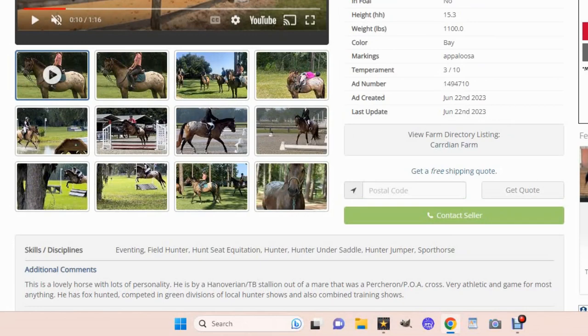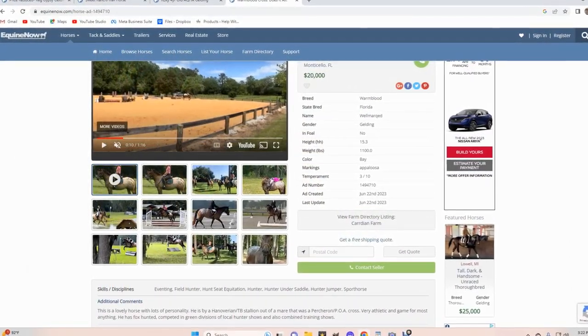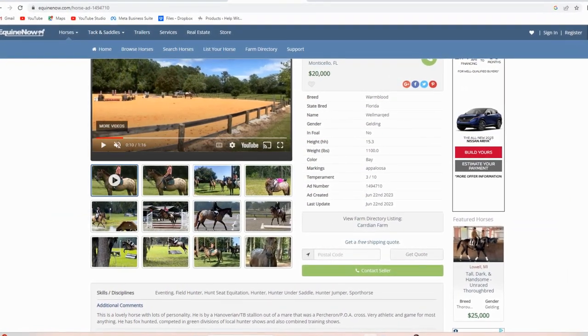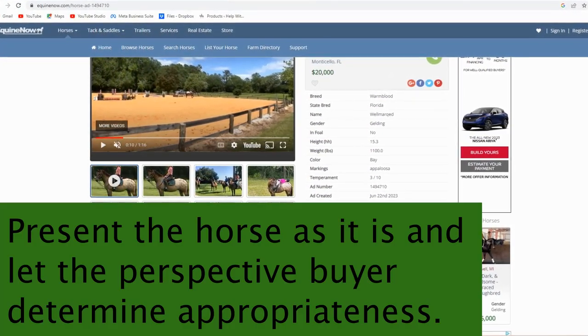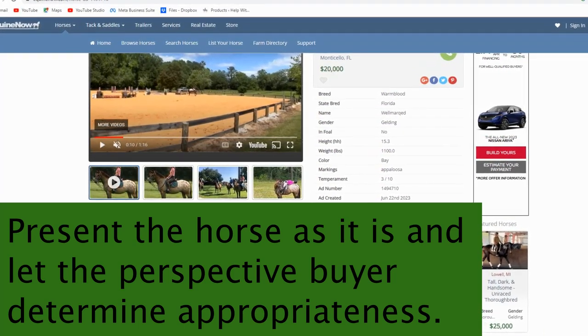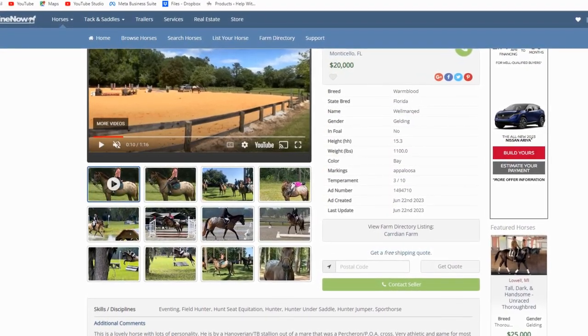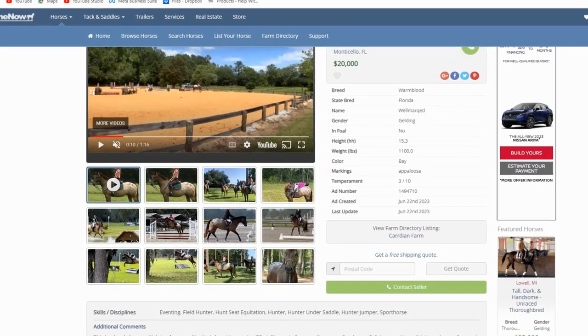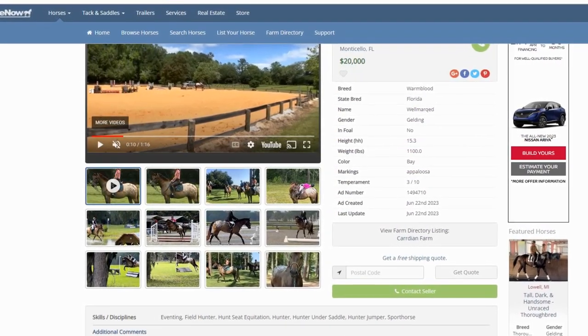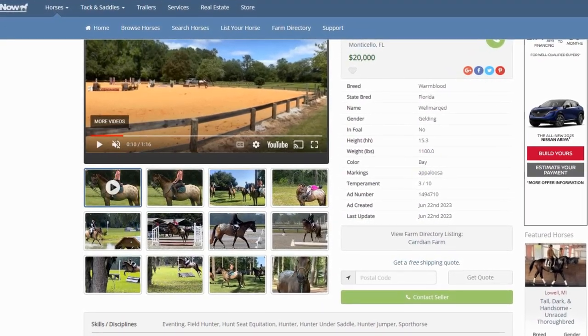hunter, hunter under saddle, hunter jumper, and sport horse. I really like in this ad that they're selling the horse as what he is. They're demonstrating what the horse is and selling him for what he is — not selling him on the standpoint of what this horse could be, saying 'this horse could be a good show horse for this student.' They're saying what this horse is, and I really like that from a seller standpoint.